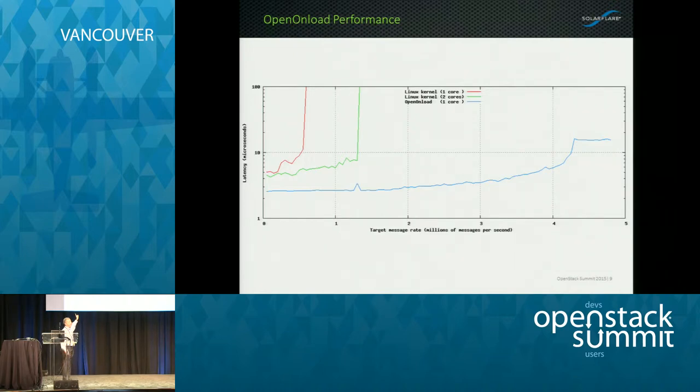This graph shows kernel performance. The red line is using just the Linux kernel stack with one core running at about 5 microseconds latency. Using Linux kernel 3.10 with BusyPoll — very CPU intensive — you can get that down to sub-4 microseconds. But using Onload with only one core, you're down to about 1.67 microseconds. This is a half round-trip UDP ping-pong from one server to another. Not only do we have much lower latency, the message rates also get much higher in terms of performance. This is used heavily in financial services but also in the HPC marketplace.